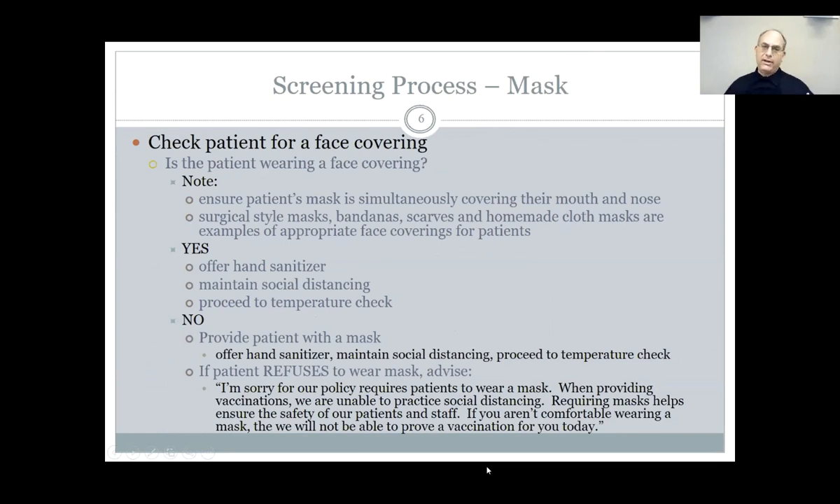When a patient comes in and says they want to get their flu shot, the first thing you're going to do is make sure they're wearing a face mask. Everyone coming to the pharmacy has to wear a face mask. There are still some patients who are resistant. If they have a face mask, that's great — go on to the questions, temperature, and then vaccine. If they're not wearing a face mask, you hand them one. If they put the face mask on, then you ask the questions, take their temperature, and send them to the vaccine.